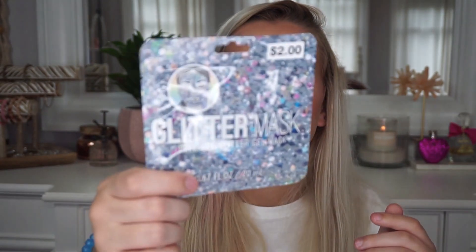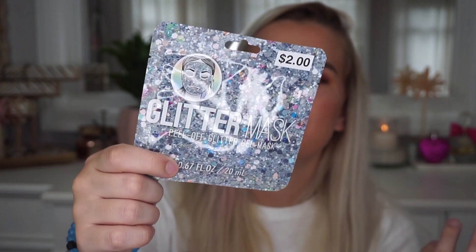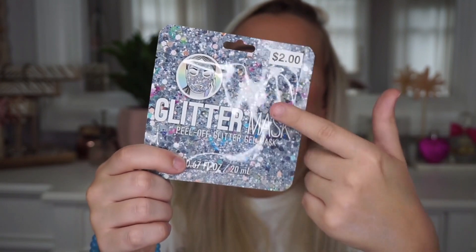I also got this Glitter Peel-Off Glitter Mask for two dollars — it's a single-use packet. I hope it looks as glittery as the packaging suggests, though honestly it probably won't. I've been obsessed with peel-off glitter masks lately, like the Glow Job from Too Faced, and I found a bunch of other brands at TJ Maxx. Super cute trend.